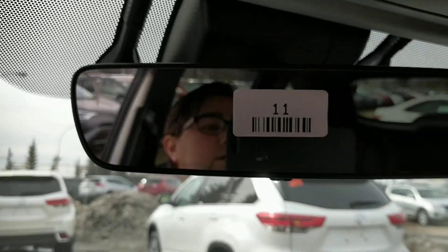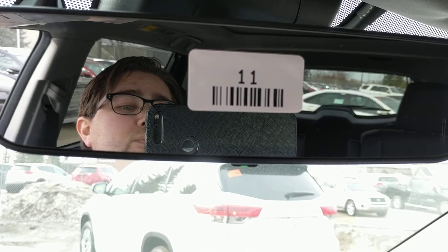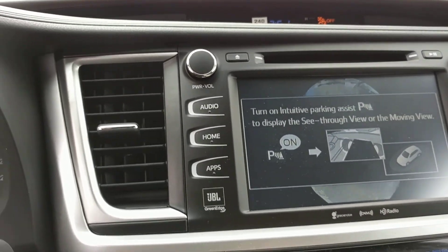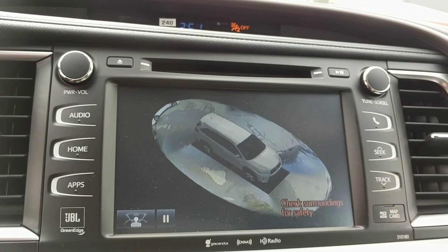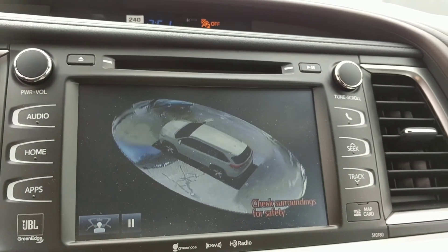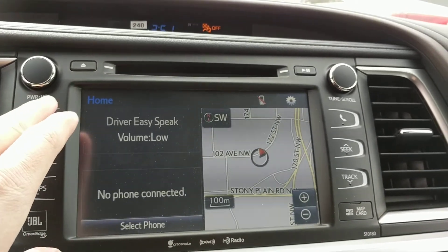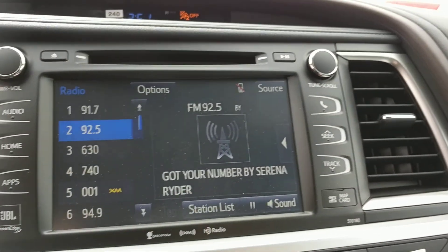You have your mirror here which is adaptive — it'll auto-dim if there's somebody behind you. There's your bird's-eye view system which provides real-time information using the four cameras positioned along the exterior of the vehicle. Hit the home button and of course you can see you have your navigation on the seven-inch screen here.